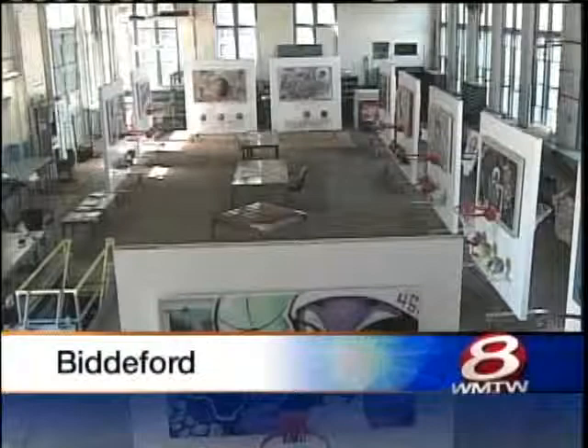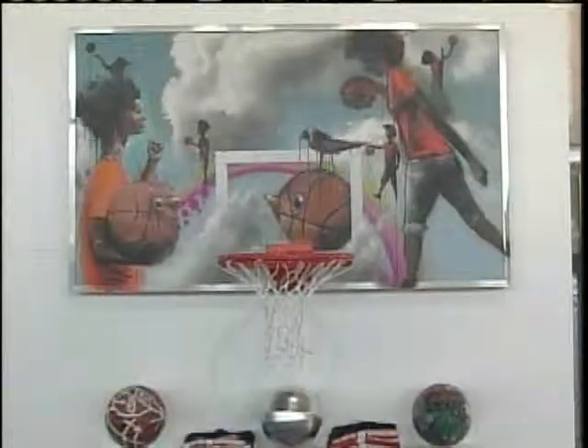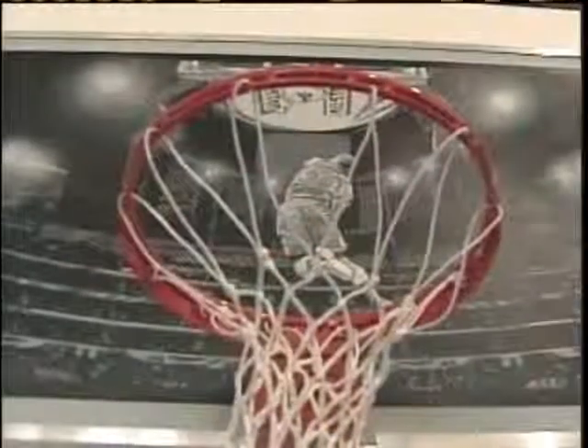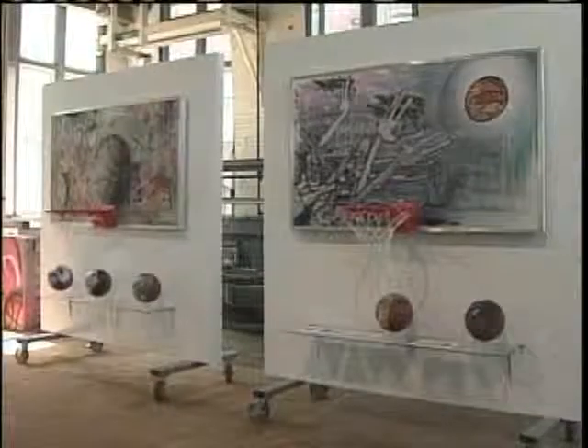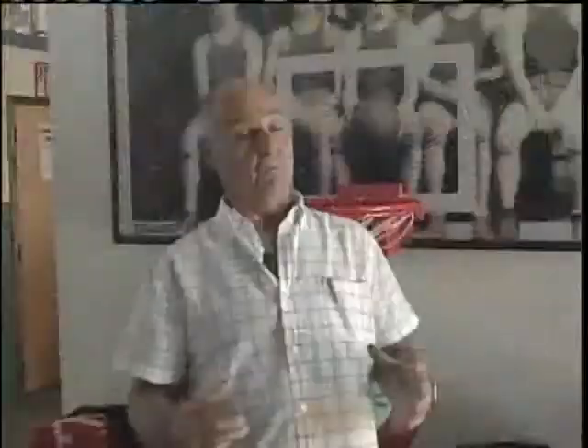Bill Fickett has managed to partner street artists from around the world with the NBA to create one-of-a-kind art. Graffiti-adorned NBA backboards. It's kind of neat to bring the world of art to the world of sports — that's what the NBA is seeing here.